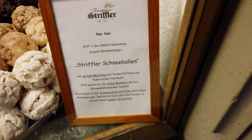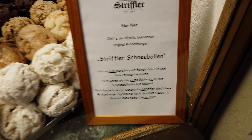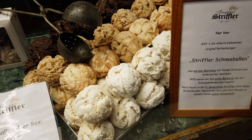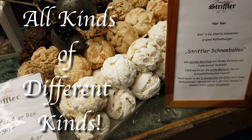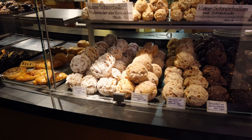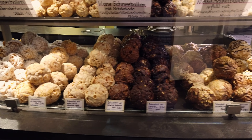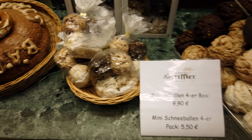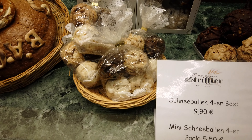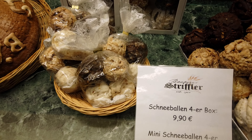What do we got here? These are called Schneeballen — that means snowballs. These are pretty famous here. I haven't seen these anywhere else. You have white chocolate, milk chocolate, dark chocolate, maybe cinnamon or something. It's dough that's wrapped up in a ball with different flavors. We're going to try one of those in a little bit. You can get the big ones, and then here are the little ones — a little bag for $5.50. Looks pretty good.